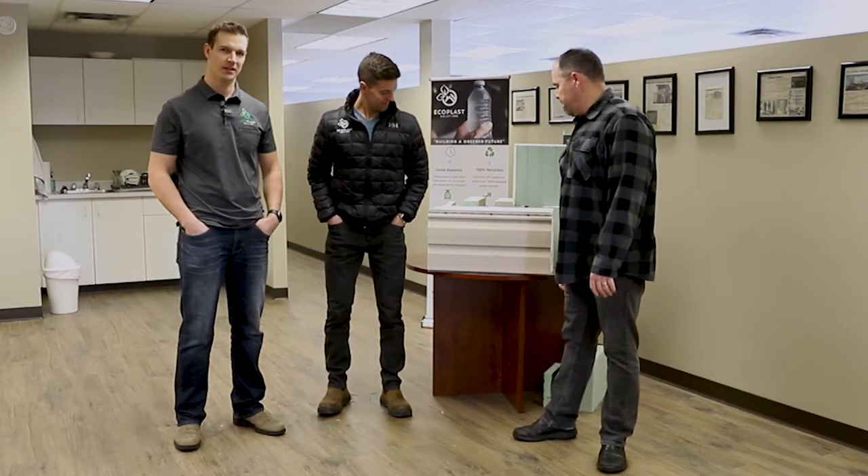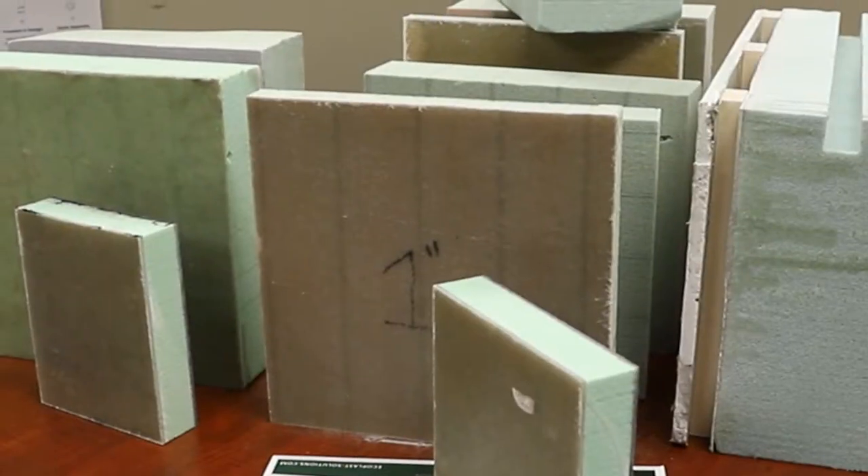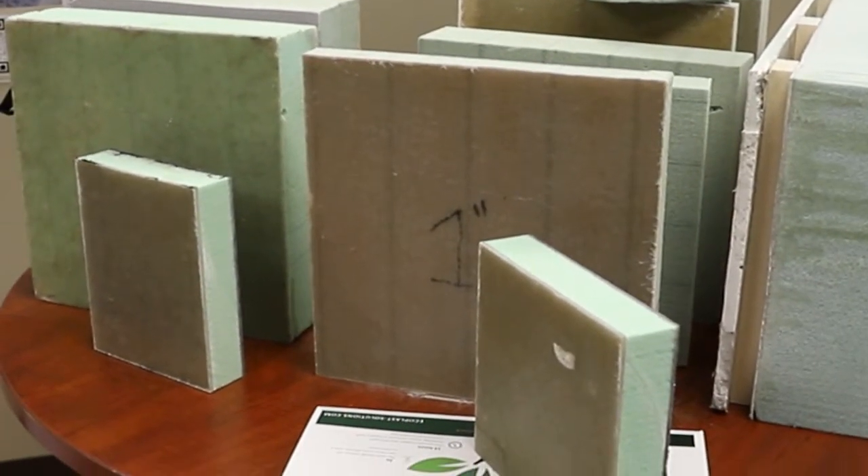I'm Kelly Rogers, this is John Marc D'Entremont. We're with EcoPlast Solutions here in Lloydminster, and this is an example of our product. We make housing out of recycled plastic water bottles using this foam core. We laminate the foam core to make structural insulated panels, then assemble them on site to make high-performance, high-efficiency housing.